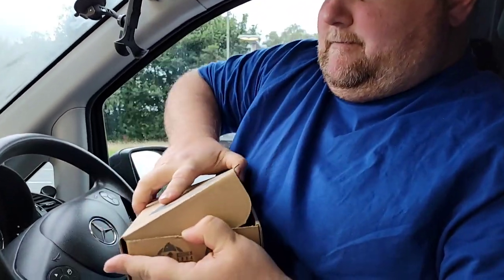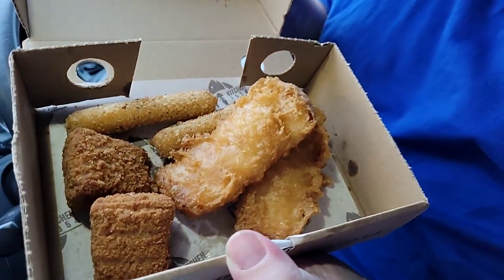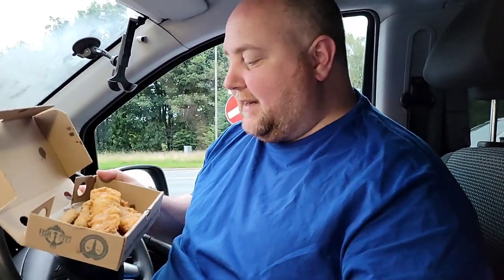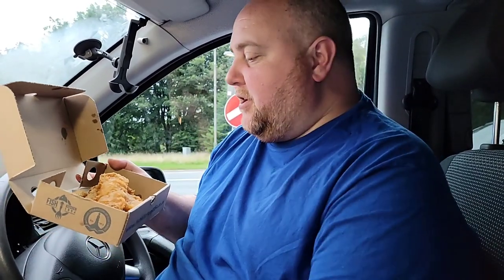Right then guys, let's get tucked into this. What I'm going to do first is I'm not actually going to touch this, but I'm going to show you what's inside here. So this is — I believe — the cheese special box. Fill up the box. So we've got some battered halloumi, mozzarella sticks and some brie wedges. Now I'm not going to eat this one — I know what it tastes like. They taste fantastic. I actually love battered halloumi as well, so it's really good.